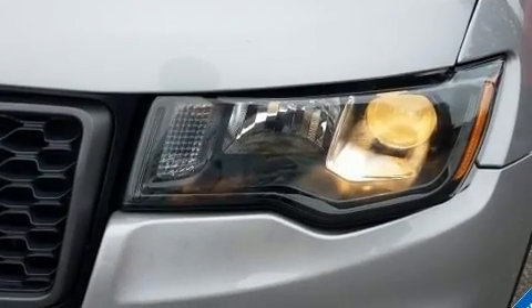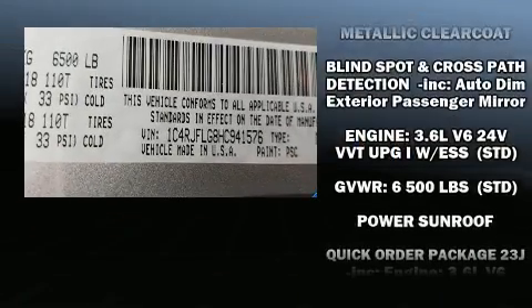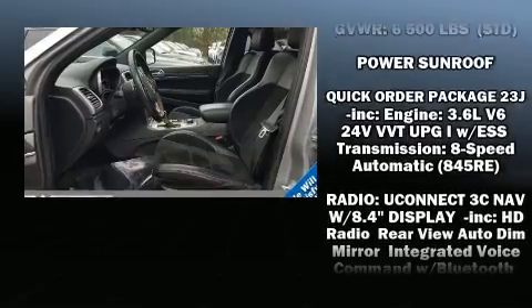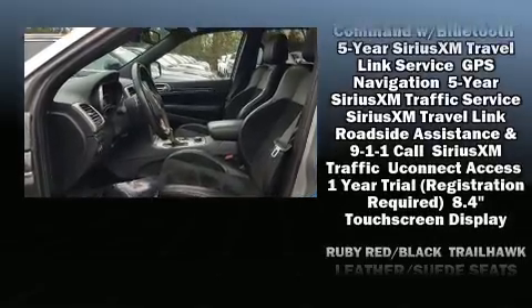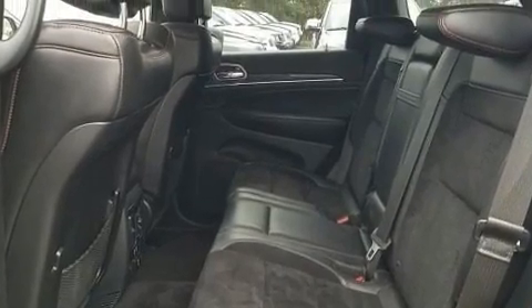Jeep ensures the safety and security of its passengers with equipment such as head curtain airbags, brake assist, an emergency communication system, and four-wheel disc brakes with AVS. Safety and maximum capability are assured via self-leveling rear suspension, which maintains optimal driving geometry.